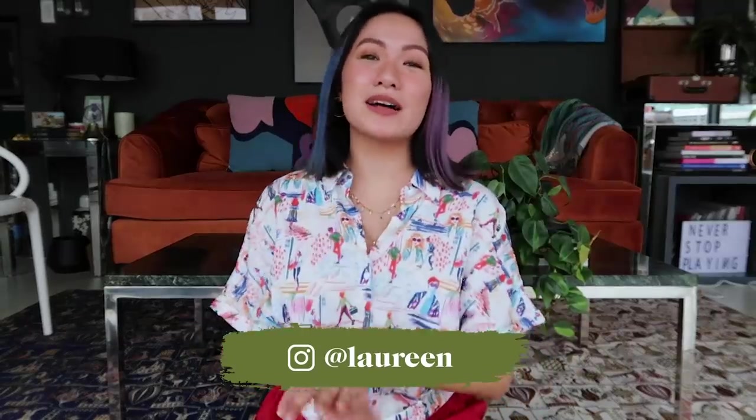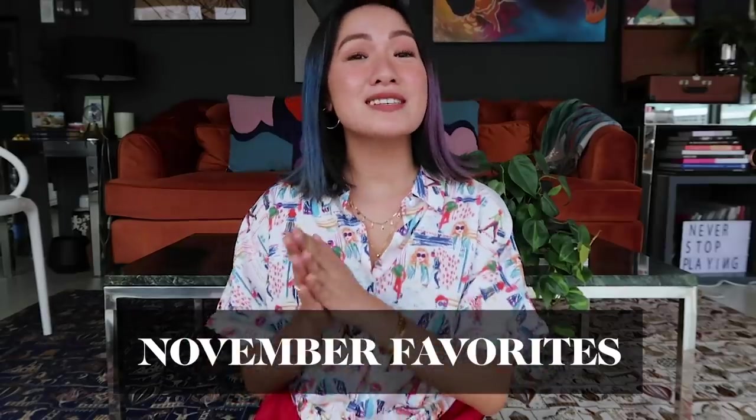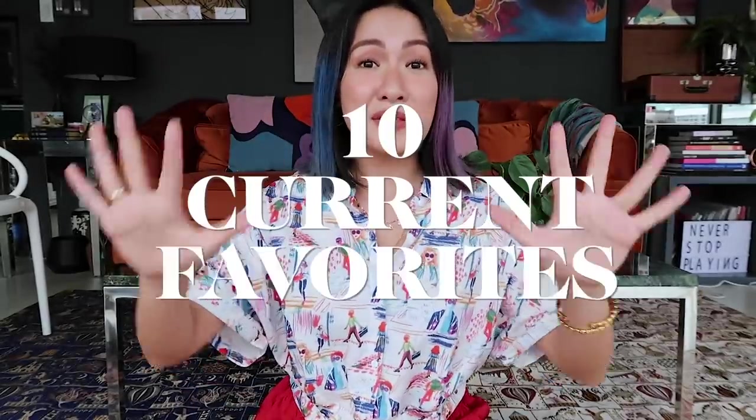What's up flowers? It's me, Galarine, and welcome back to my channel. Today I'll be sharing with you guys my current favorites this November. And just like before, I'm sharing 10 random things I'm currently loving — they're just a bunch of everything.